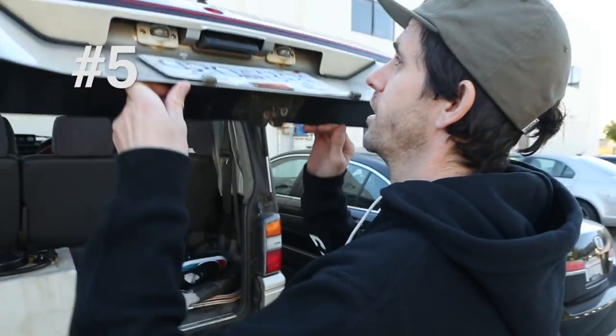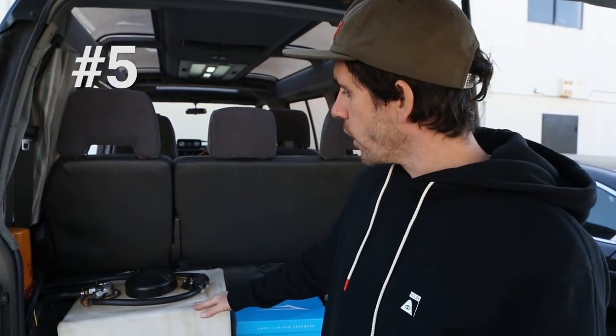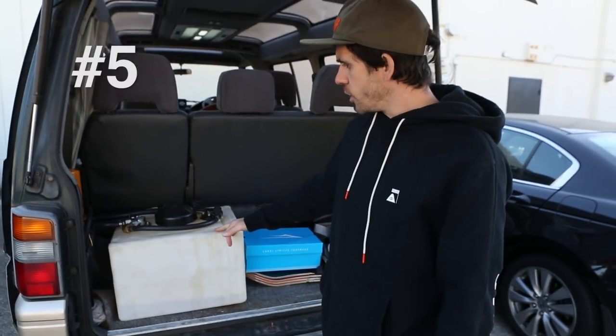My favorite thing about my van is that it runs on vegetable oil. There's a spare tank filled with vegetable oil up here, and you're driving in an eco-friendly, free form of recycled vegetable oil from restaurants. Pretty cool — it runs on diesel, vegetable oil, and good times. You gotta get yourself one.